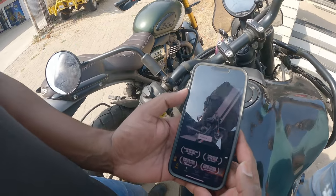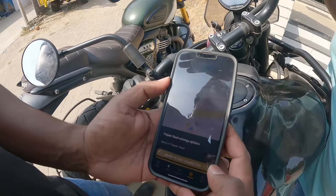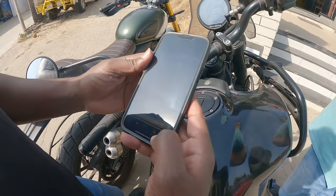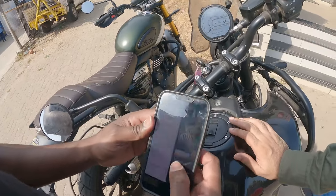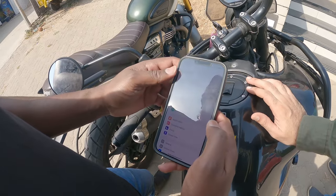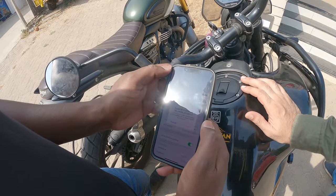It's already connected. Let me disconnect and show you how to connect it since my phone is already connected. Go to Wi-Fi settings and forget the network. Now let's go to Royal Enfield. Open navigate and you'll find a Connect button here. Click connect and add a new device. When you say add a new device, you use the Tripper Dash. Because it's got the Tripper Dash — you have the Tripper Pod as well. Select Tripper Dash and you'll find a scanner, which you'll have to place here.